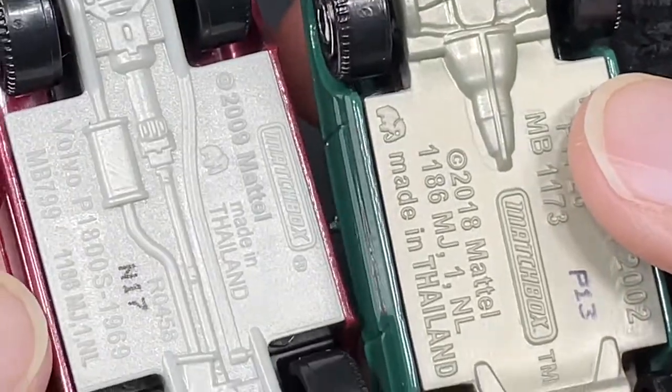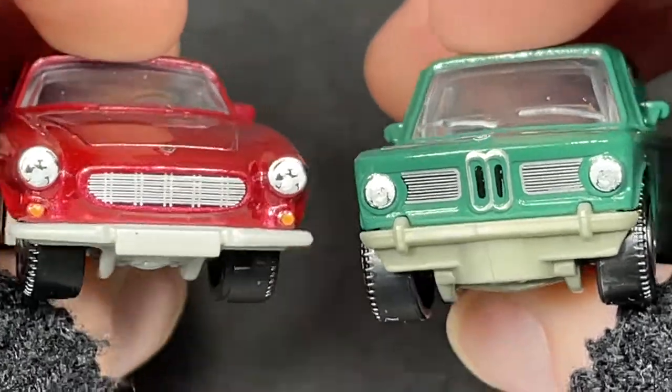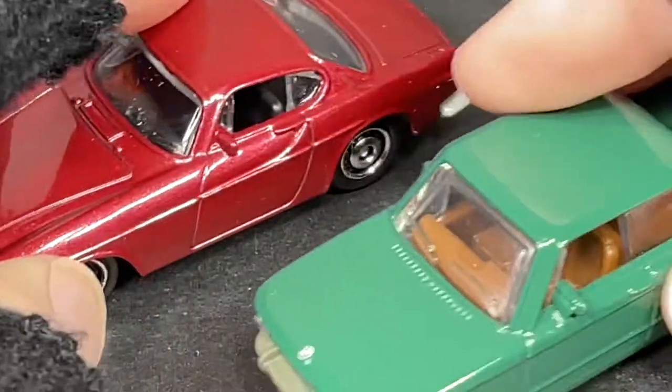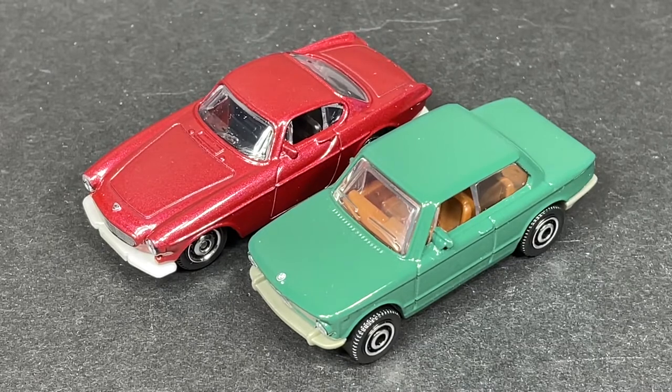This one is also from 1969, so these are from the same decade. They look really cool together — really really nice, beautiful matchbox.